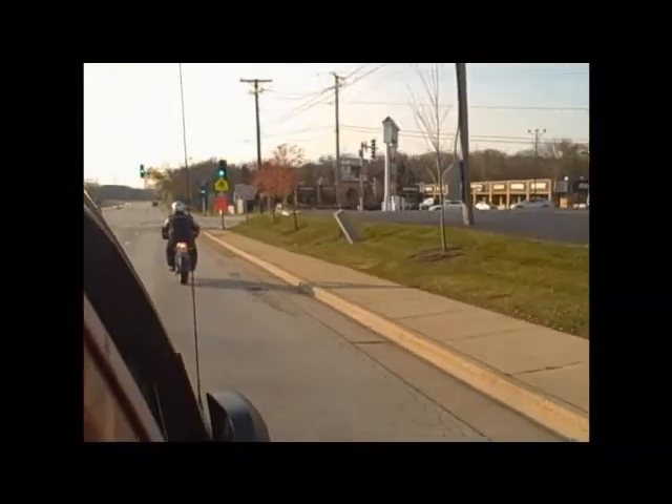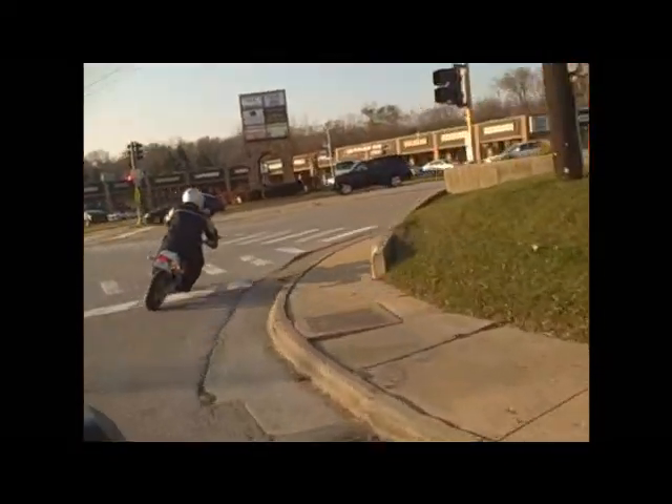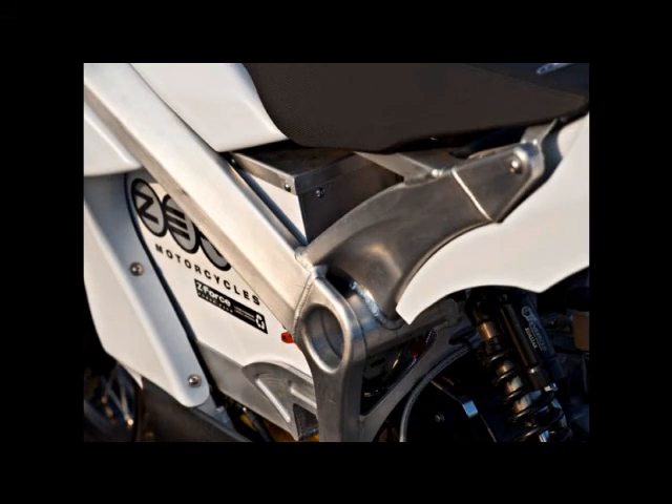My test ride took me through some suburban traffic, exactly what the Zero was made for. I felt right at home, keeping pace and changing lanes without any stress. The lack of engine noise did not seem to make me any less noticed by those in their cars all around me. The fact that the bike was electric was mostly unnoticed.